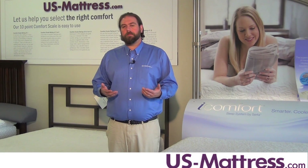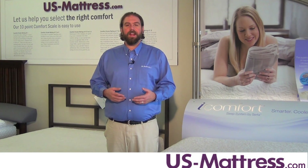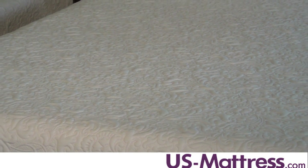What sets this mattress apart from a mattress like the Insight, for example, is the fact that it has an additional 2 inches of comfort materials on top of the Cool Action Gel Memory Foam to give it a little bit of that softer feel. So it's not going to be as hard as the entry model into the line.